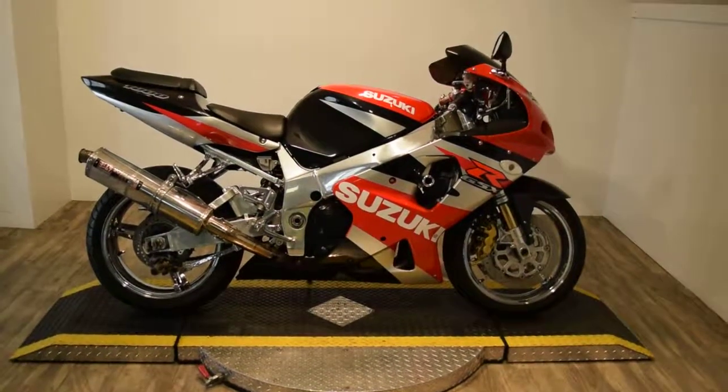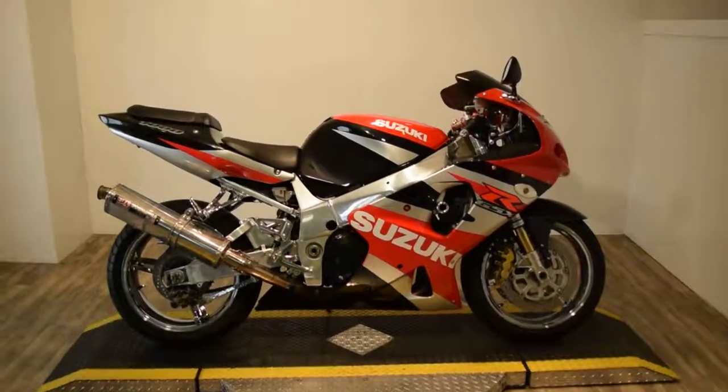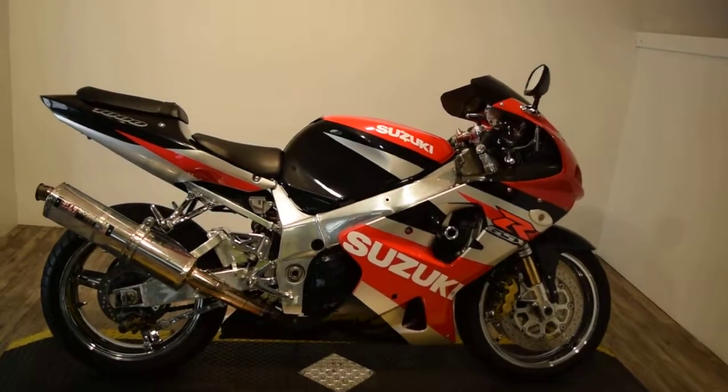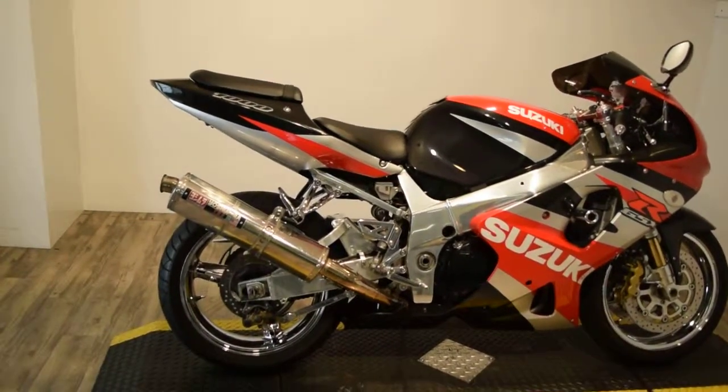Monster Power Sport is offering this 2002 GSX-R 1000. This bike does have some extra polishing stuff — it's got chrome wheels, and it's kind of the rare black and red color. It's got a nice Yoshi pipe.